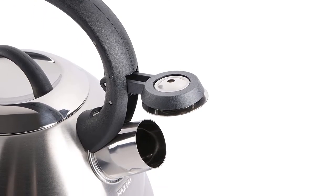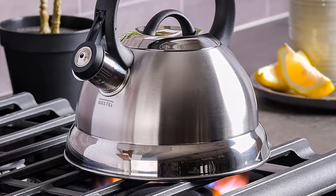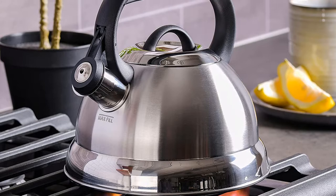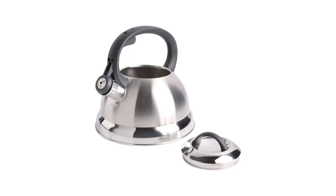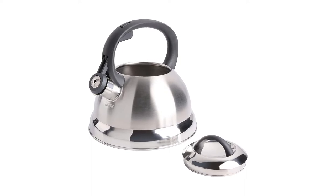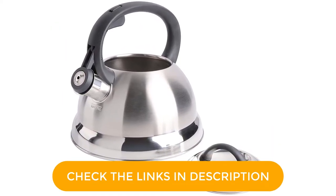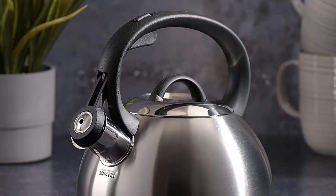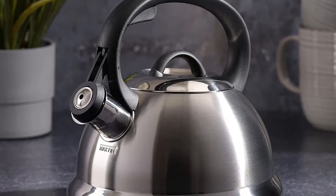Its heat-proof handle that incorporates a latch for the spout cover is another nice feature that you'll only find on a few of the more expensive models we tested. The kettle is available in 7 different colors, all of them selling for $25 or less. Our lab found this kettle worked just fine, placing it in the middle range in most of our trials, but testers didn't love its plain look, though aesthetic may not be top of mind for buyers looking for a budget pick so long as it performs well.